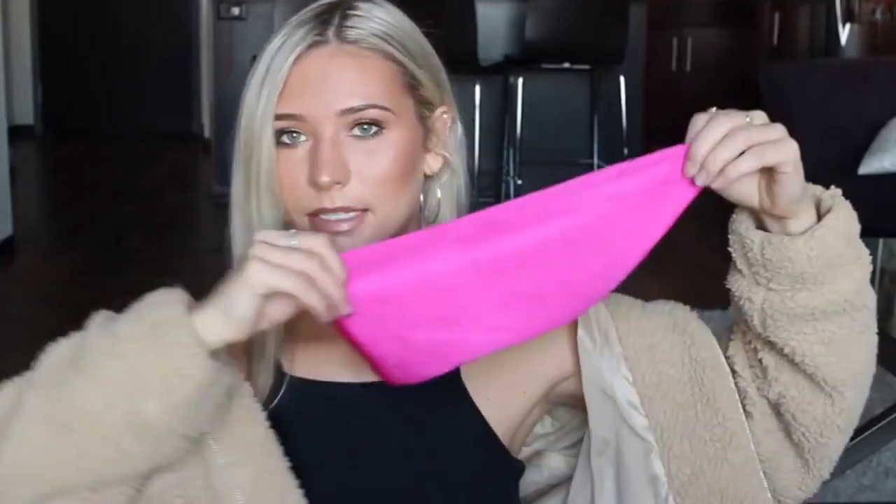Next up I got this bandeau top. It's just like a hot pink color with straps in the back, and I really love bandeau tops because they don't give you a tan line. I have an extremely small chest so I don't have any problem with them coming down or anything.